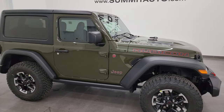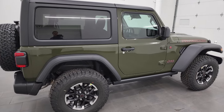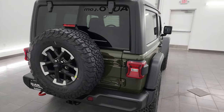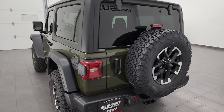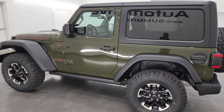Hey everybody, this is Brett and today I'm excited to show you this brand new 2024 Jeep Wrangler Rubicon 2-door. This is stock number 24J166. I'm here at Summit Automotive and I'm going to go all the way around in this video on this Jeep Wrangler.